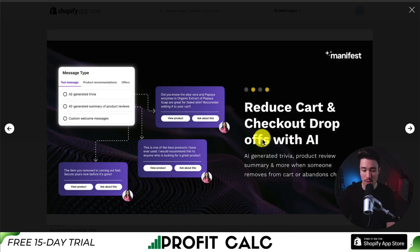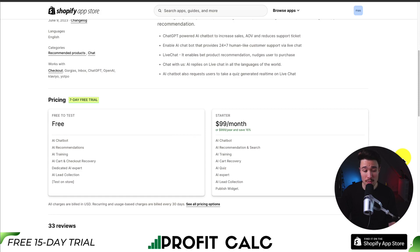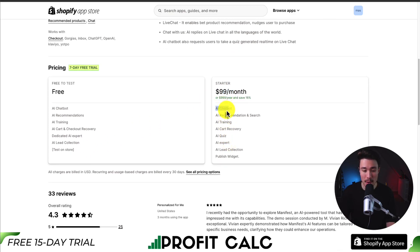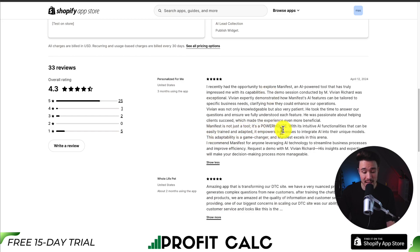You can also reduce cart and checkout drop-offs with AI features like AI-generated trivia and product review summaries, plus a seamless human handover integrating with Zendesk and Shopify Inbox. In terms of pricing, there's a 7-day free trial and a free plan for test stores, then $99 a month for all features including AI chatbot, AI recommendation, AI training, AI cart recovery, and AI quizzes. It's rated 4.3 stars, with reviewers calling it a powerhouse tool with intuitive AI functionality that's easy to train and adapt.